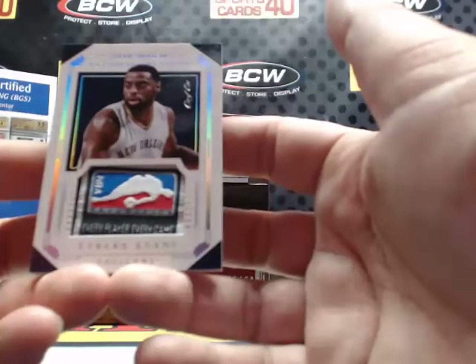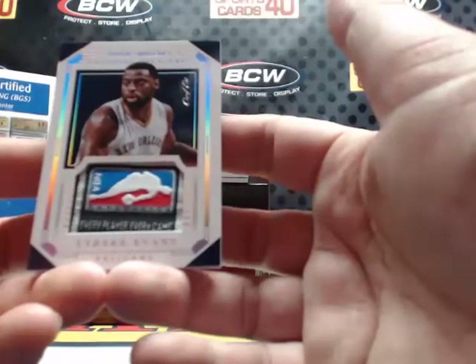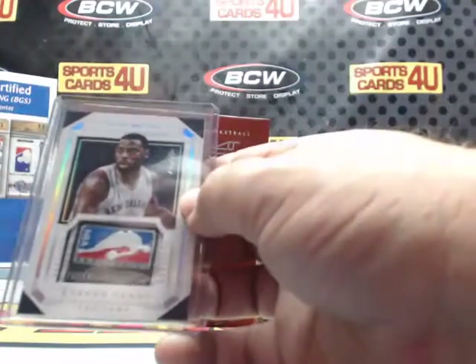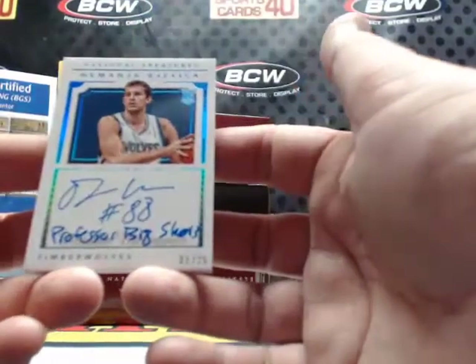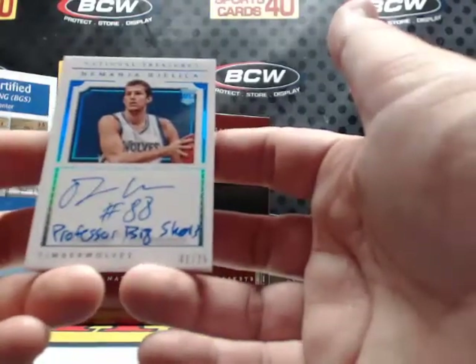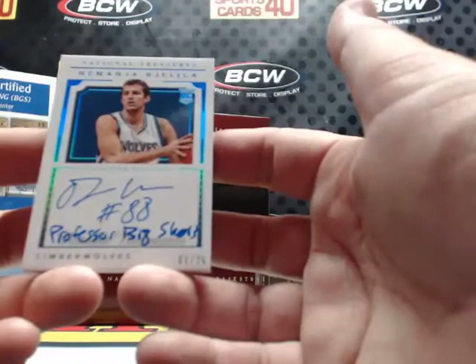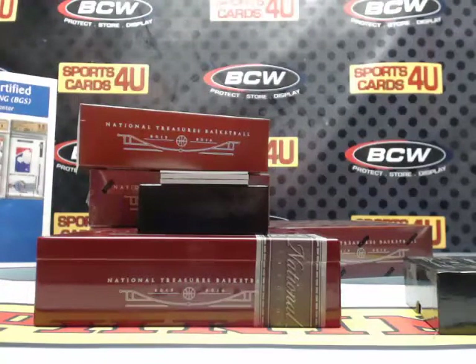One of one! NBA Logo Man Tag patch for the Pelicans — Tyreek Evans. Something else — new, I don't even know what to make of it — one of 25 rookie Notable Nicknames autograph. 'Professor Big Shots' for the Timberwolves, Nemanja Bjelica. One of 25, 'Professor Big Shots' — never heard of that one.